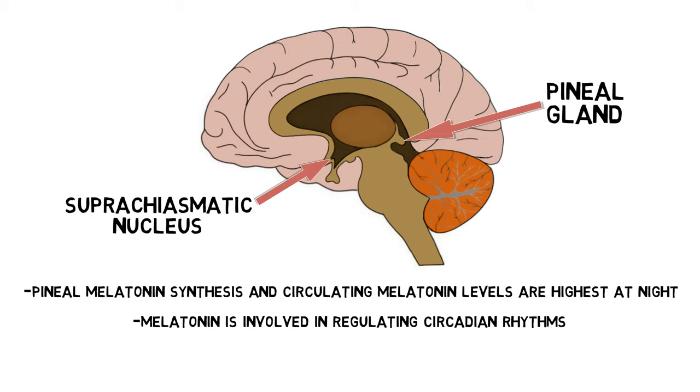Rising melatonin levels at night are associated with lower body temperature and blood pressure, and an increase in tiredness. Melatonin production can be inhibited by exposure to blue wavelength light, which is part of the basis for advice to avoid using electronic devices close to bedtime.